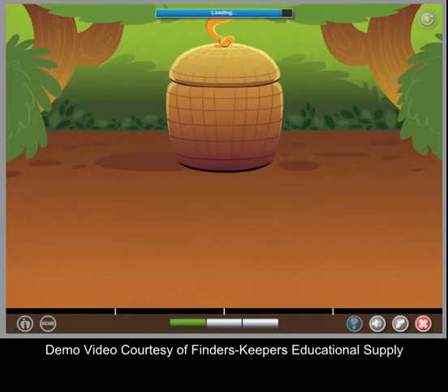Something is inside the basket. Choose the object that the words describe. Remember, these words only describe one object. Watch first.